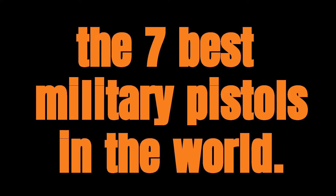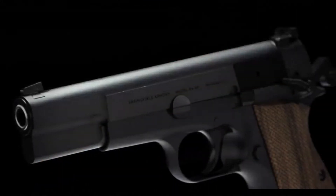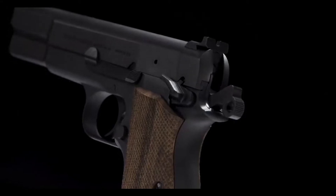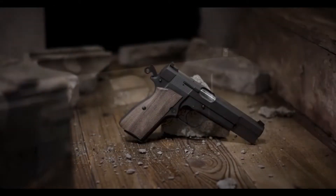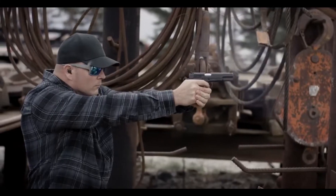In this video you will know the 7 best military pistols in the world. The Browning High Power Pistol, also known as the High Power, is a semi-automatic pistol designed by John Moses Browning and developed by the Belgian company Fabrique Nationale, FN, in the 1930s.